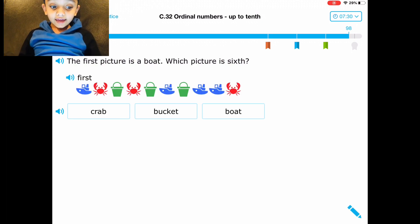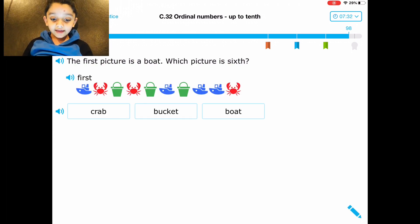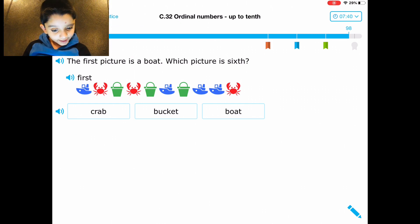Basketball — B, A, S, B, A, L, L — basketball! Six. Okay: one, two, three, four, five, six — it's the votes. Thank you, thank you for the flower. The first picture — ten.